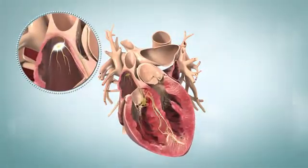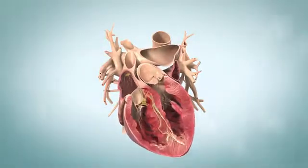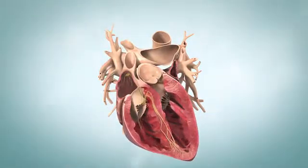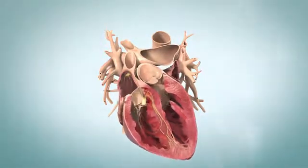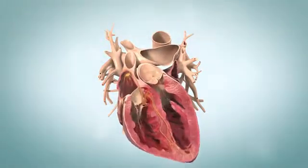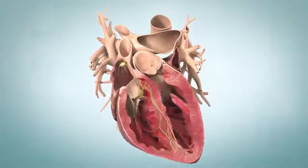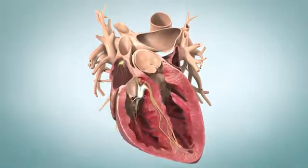They follow a set pathway. Abnormal heart rhythms called arrhythmias occur if the signals are too fast or too slow. Arrhythmias can also occur if the signals start in unusual spots, follow unusual paths, or if the pathway has damage. Supraventricular tachycardia, or SVT, is a rapid rhythm that starts in your atria or between your atria and ventricles.